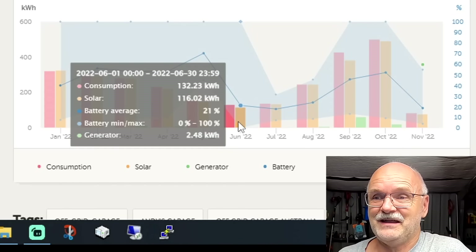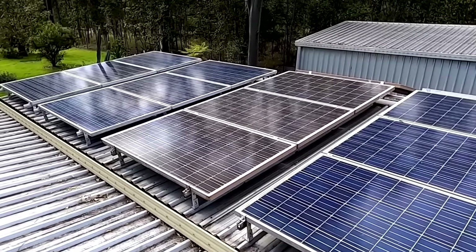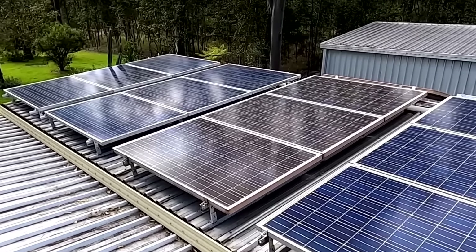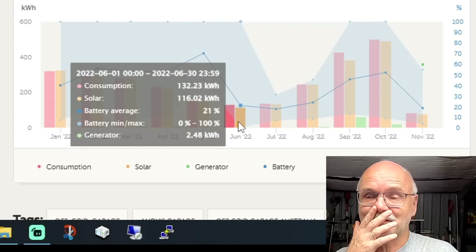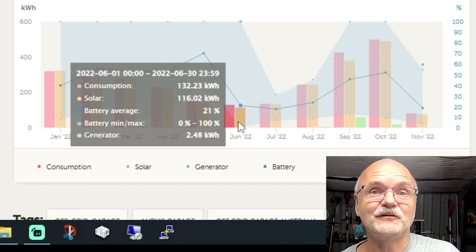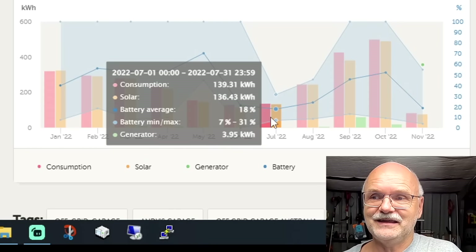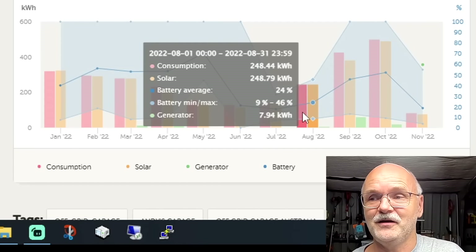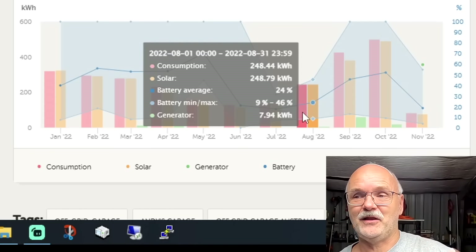June is our worst month — only 100-130 kilowatt hours from the system. That was also the time we upgraded the west roof with two more strings, making 3.6 kilowatt peak altogether from the west roof. The east roof was not upgraded yet — I had all the rails mounted and the panels were here, but I couldn't find the time to do the installation. July was a tiny bit better than June.